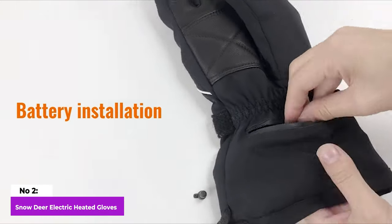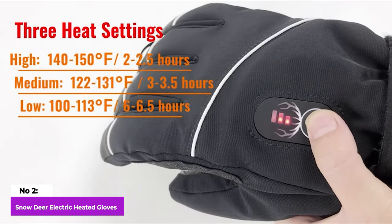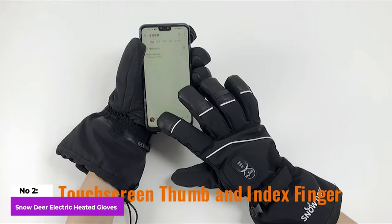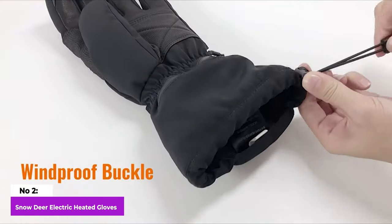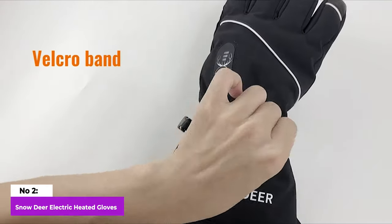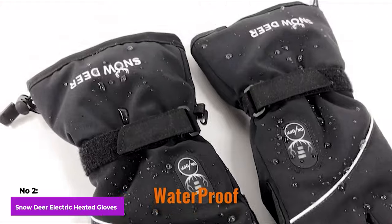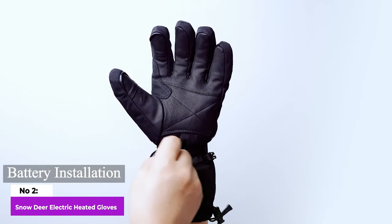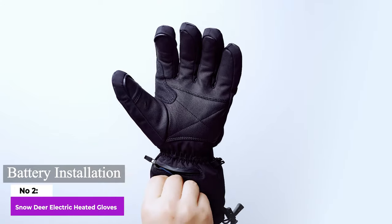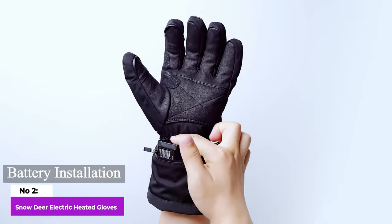Not only are these gloves extremely warm, but they also heat up rapidly, starting with the palm and then spreading warmth throughout the hand, including the fingertips. These gloves stand out as an excellent choice for various everyday winter activities, making them perfect for winter vacations. Whether you're walking, sightseeing, engaging in snowball fights, or building a snowman, the Snow Deer Electric Gloves ensure warmth and comfort throughout your winter adventures.